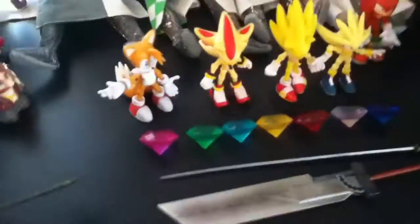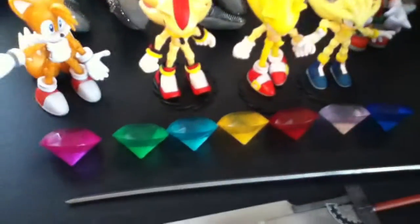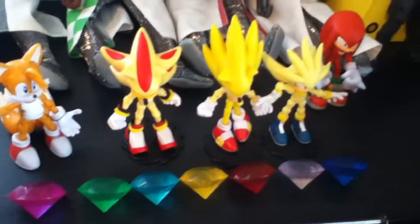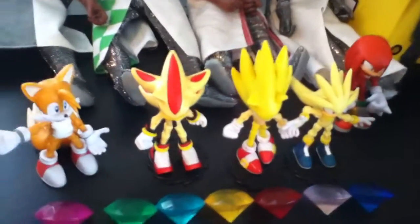Alrighty then, here is my updated action figure collection. Starting off with the Sonic characters. Got the Chaos Emeralds, Cloud and Sephiroth's sword, the Buster Sword, and the Massa Moon. There's Super Sonic, Shadow, and Silver. You got Knuckles and Tails. There's Silver lounging on the bench. And you got Axel.